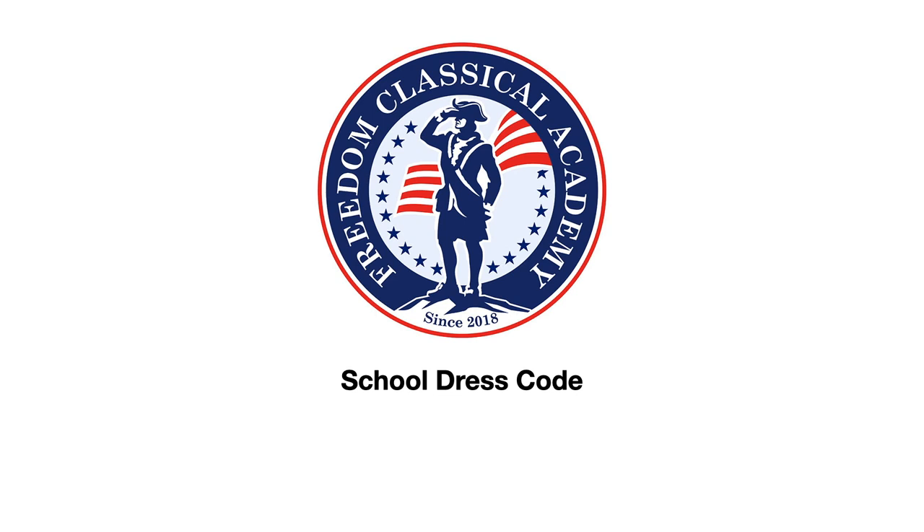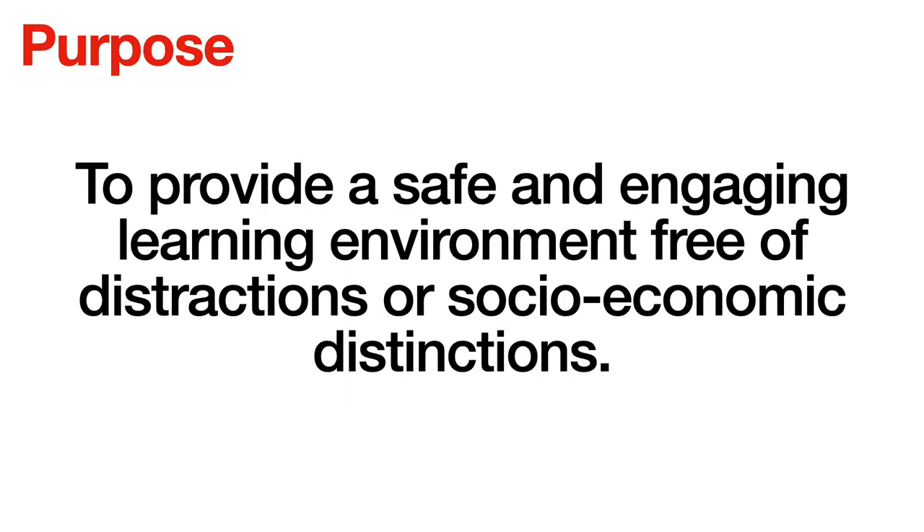Hello parents and students of Freedom Classical Academy. This is Mr. Christensen, the executive director of Freedom Classical Academy. It is my pleasure to present this short video tutorial about our dress code. This is for both incoming and returning families, so please pay attention. The purpose of our dress code is to provide a safe and engaging learning environment free of distractions or socioeconomic distinctions.